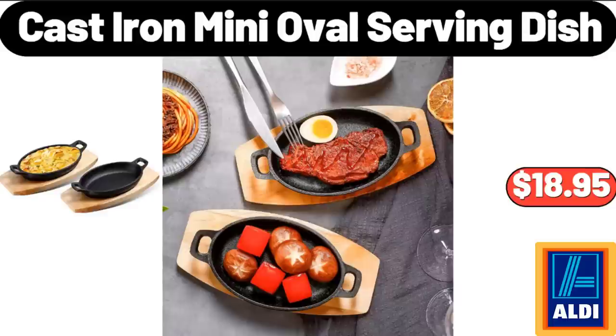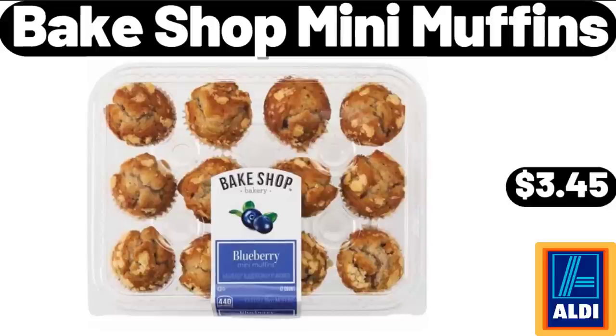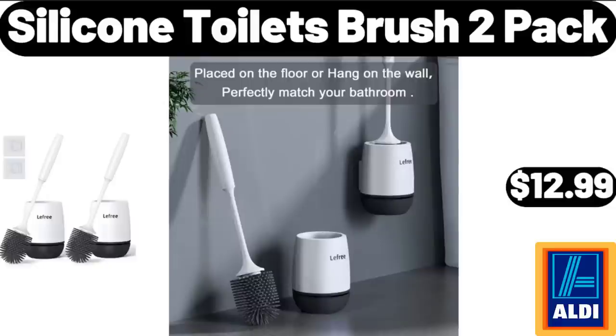Cast Iron Mini Oval Serving Dish, $18.95. Sound Bar for TV, $26.99. Bait Shop Mini Muffins, $3.45. Silicone Toilet Brush 2-Pack, $12.99.